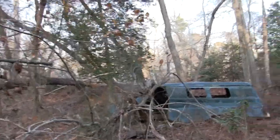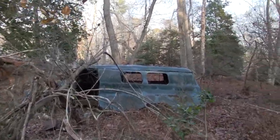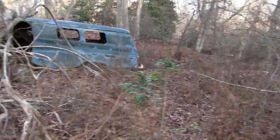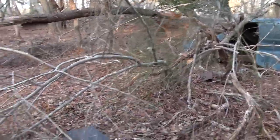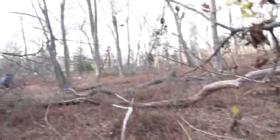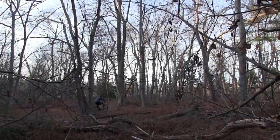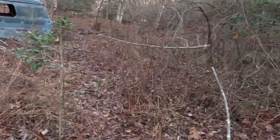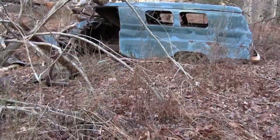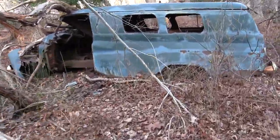Behind me is an abandoned Chevy Suburban which I found last year. This particular area gets very grown in during the summer — there's heavy brush, thorn bushes, and lots of ticks right off the mountain biking trail. But now that winter has set in, I can get to it a little bit easier.